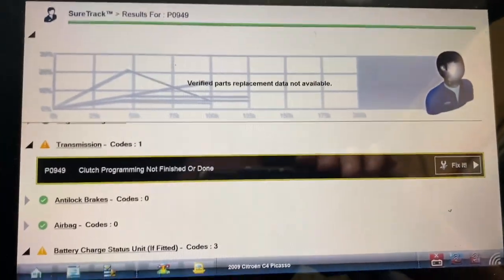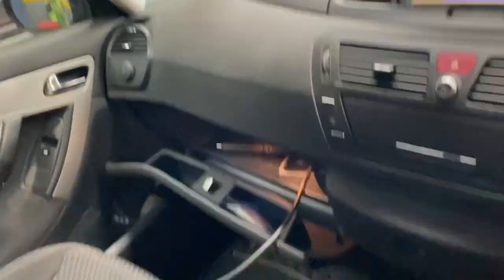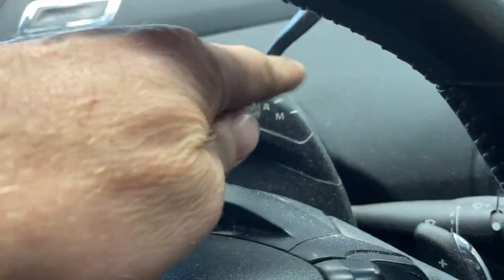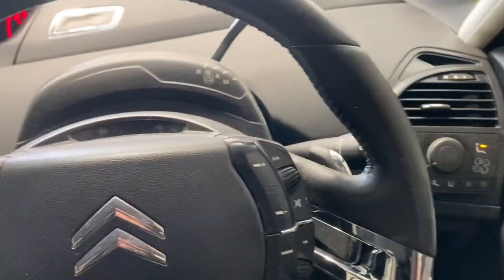Welcome back to another video. Today I have a 2011 Citroën C4 Picasso - it's a semi-automatic or Tiptronic, so you can switch between manual and automatic. The customer's complaint is that when driving, the clutch starts to slip. I took it up the road for a spin and when it changes gear it starts to slip in higher gears - third, fourth, and fifth - it's slipping under load and torque.